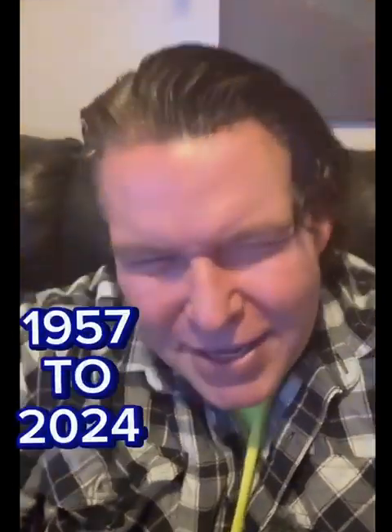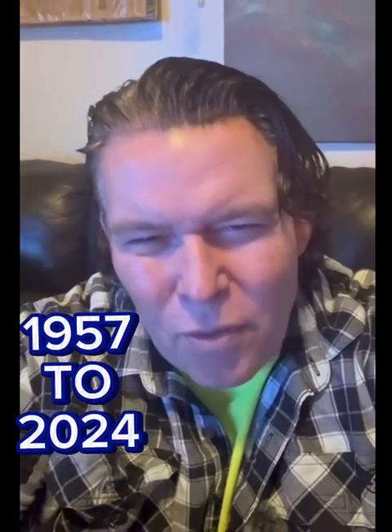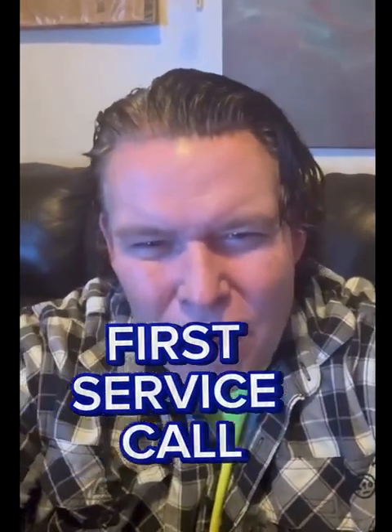So, 67 years — 1957 to 2024 — its first service call. I told her, honestly, if you can't afford it, you don't have to run this with the blower motor. It is a rated gravity furnace. Check out this heat exchanger — it's massive and it's mint still. It's really an amazing piece of craftsmanship.